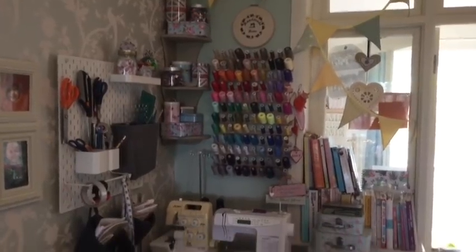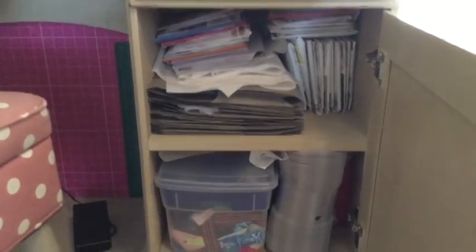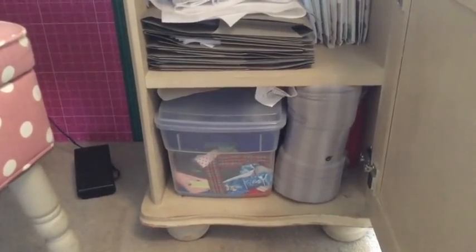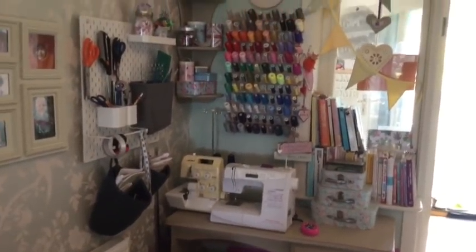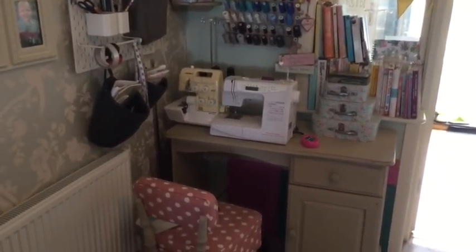I have to admit my actual fabric stash is still in the same state it was before I started, because I physically don't have enough room. The cupboard under here has lots of patterns and folders where I keep traced-out patterns, and the box that used to have all my threads now has all my ribbons and trims. So there's no room for fabric in there — unfortunately the stash is still out of control and something I need to sort out. But for the time being I hope you like the transformation of my sewing space and maybe it'll inspire you to sort yours out too.